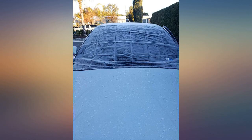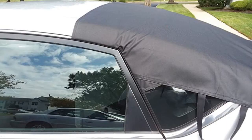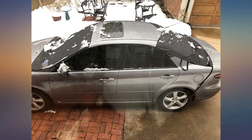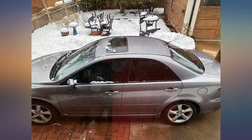Definitely buying one for my boyfriend's 2017 Nissan Sentra. Size medium cover fit perfectly. Most importantly, it covered the wiper blades completely. Good quality — heavy duty material should last a long time.